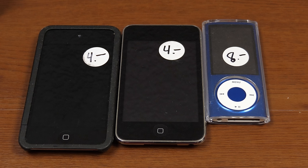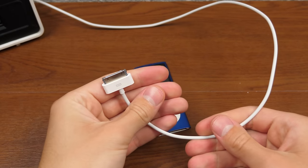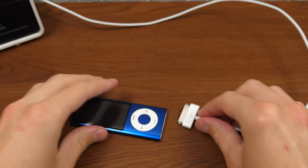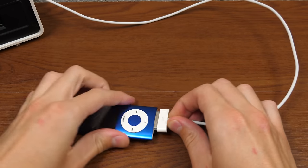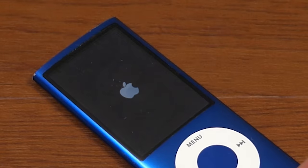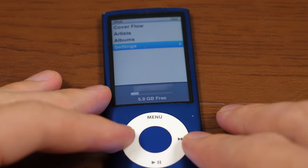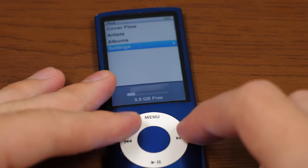Without any further ado, let's go ahead and plug in — let's start with the iPod Nano. We'll get our trusty 30-pin cable and plug it in. Let's see if this powers on. It's powering on! And yeah, it absolutely works. It appears they removed a lot of the menu items from the main menu.